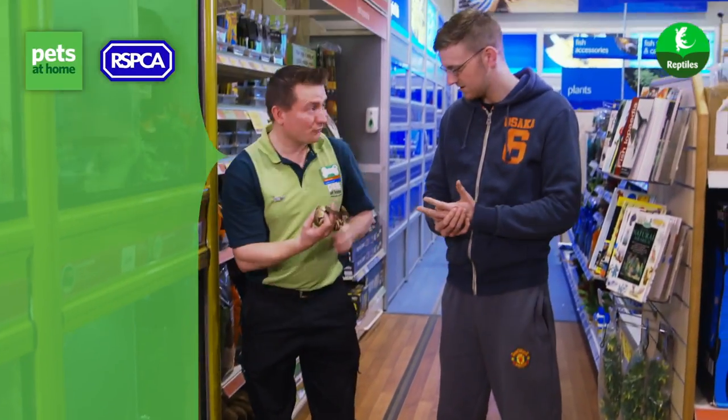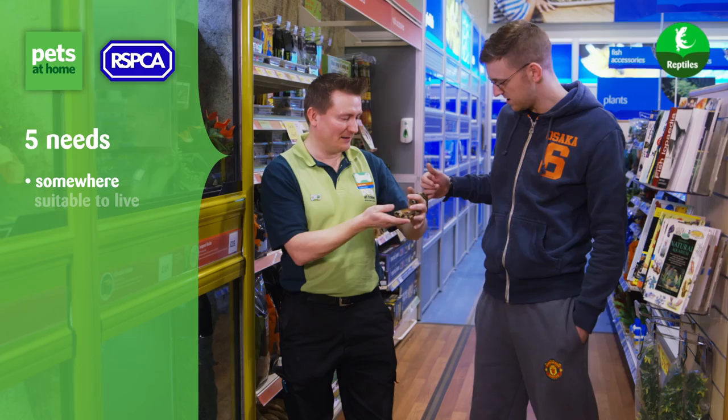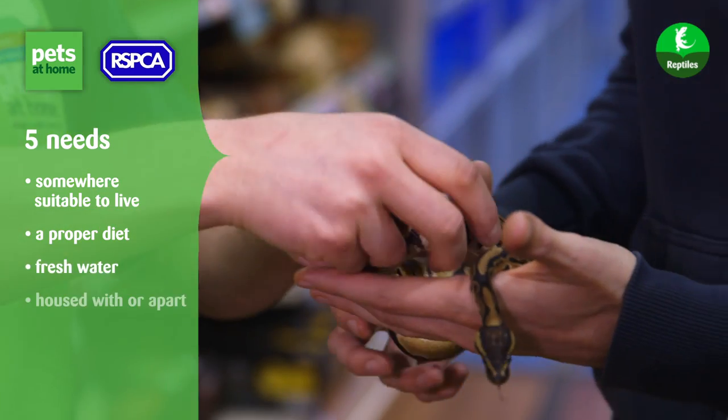The RSPCA and Pets at Home share a commitment to supporting responsible pet ownership and are working together to ensure that pets are cared for properly and their needs are met.